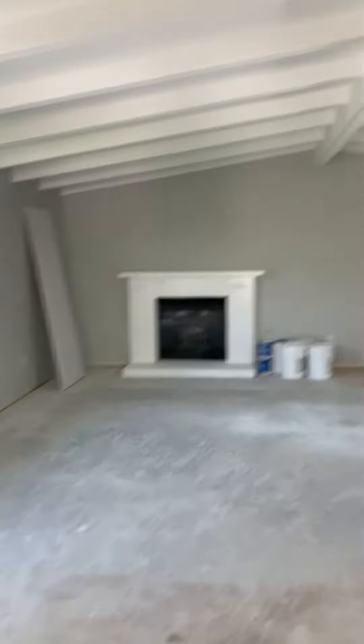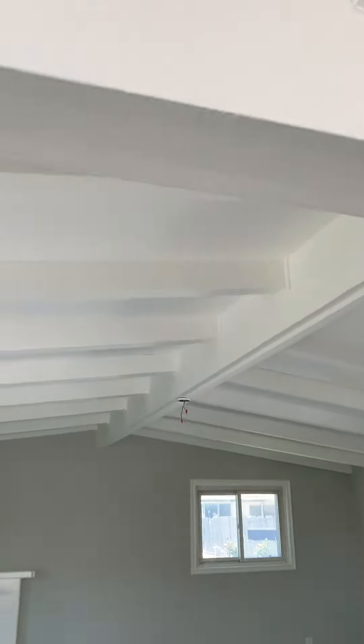Still finishing painting, needs floor, ceilings painted, needs light.